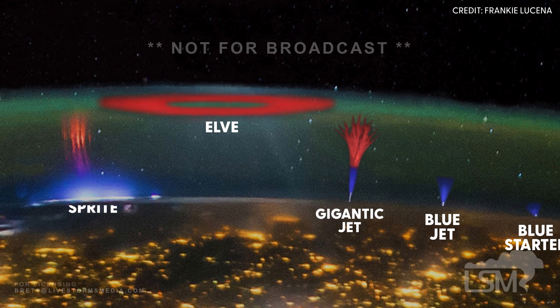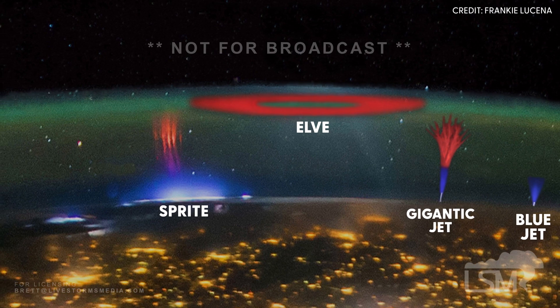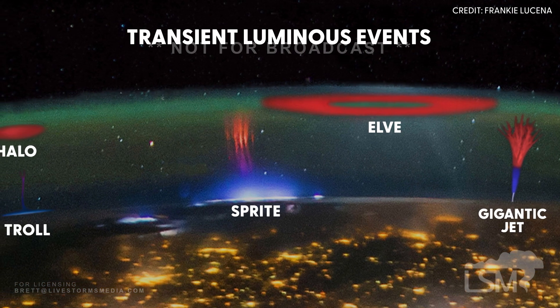I would say the region of space above the thunderstorms is almost like an electrical zoo. We have this collection of electrical activity — we have blue jets, gigantic jets, trolls, halos. It's almost like an electric fairy tale. Sprites is just one of many. Collectively, we call these transient luminous events.